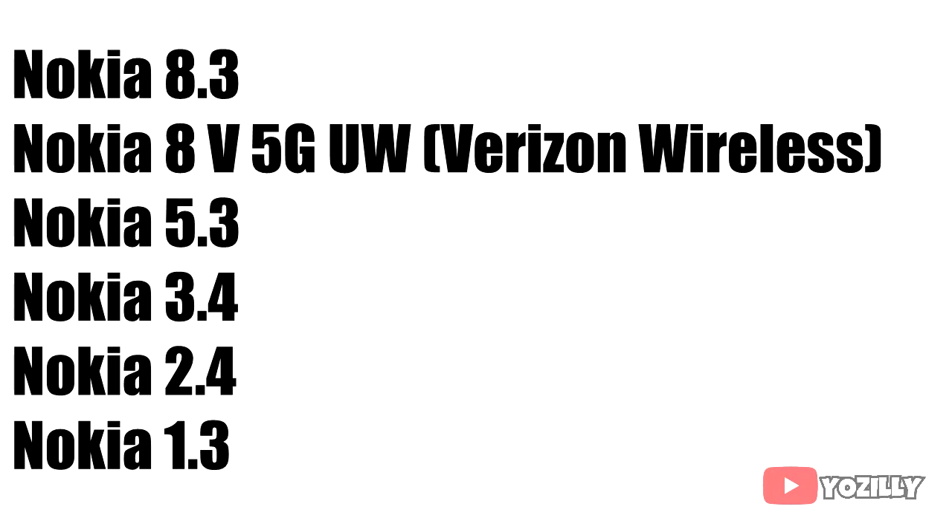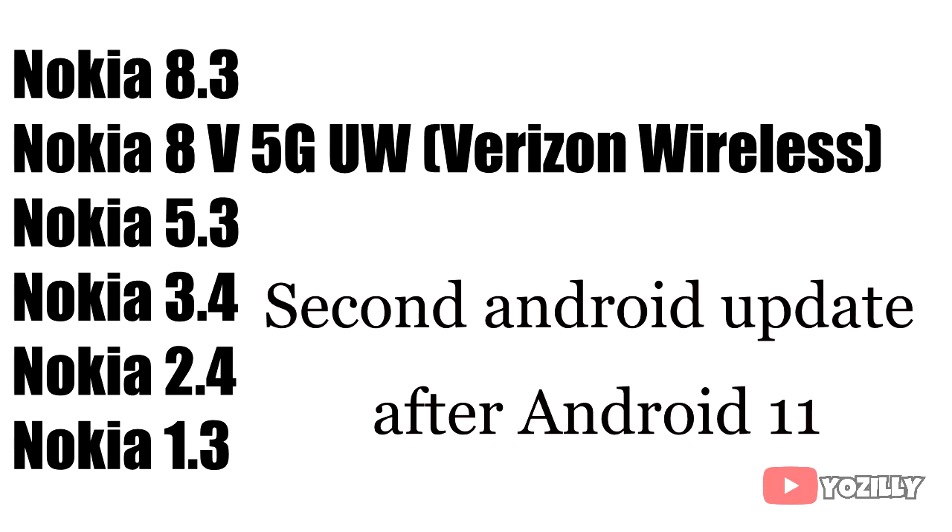The Nokia smartphones that will get the Android 12 update are the Nokia 8.3 5G, Nokia 8V 5G, Nokia 5.3, Nokia 3.4, Nokia 2.4, and the Nokia 1.3. For all these smartphones, this will be the second Android update after Android 11.